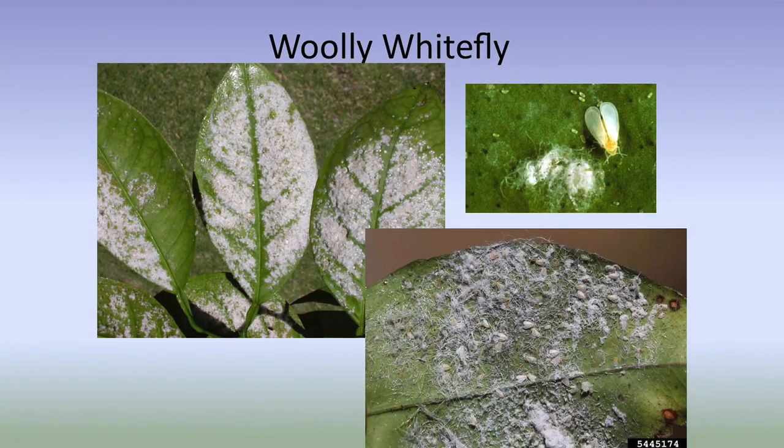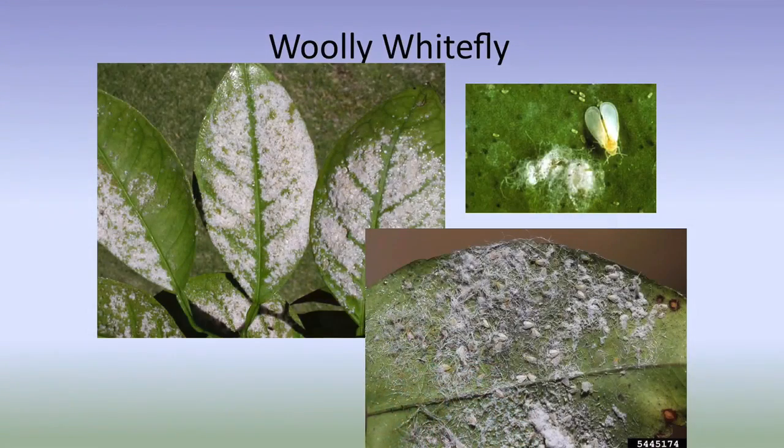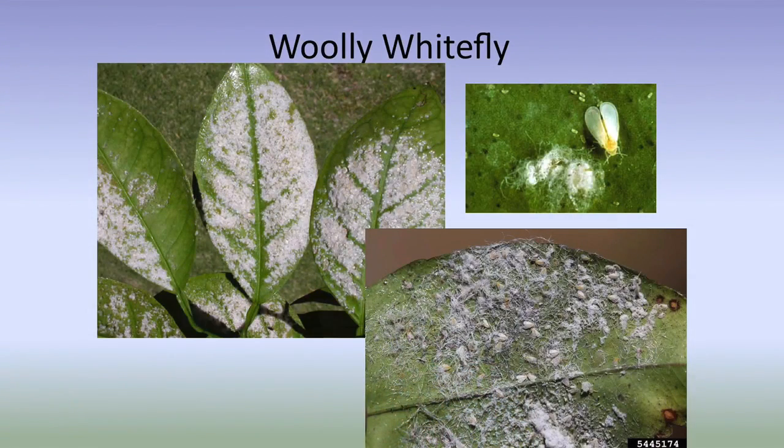We also have woolly whitefly. A lot of people brought in woolies from their citrus. These are a horrible problem in citrus — people bring them in all the time after noticing the honeydew, because they don't turn over the leaf to see the woolly whitefly. They just notice a bunch of sooty mold on their citrus. It's an ant issue — if you keep the ants under control in the citrus, it really doesn't get as badly out of control.